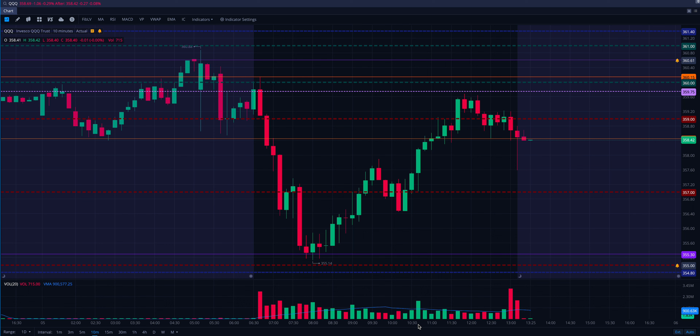Pretty wild day on QQQ — a big V pattern, which we know can pay big money in multiple directions. A huge range and trip back and forth to basically finish where we started.